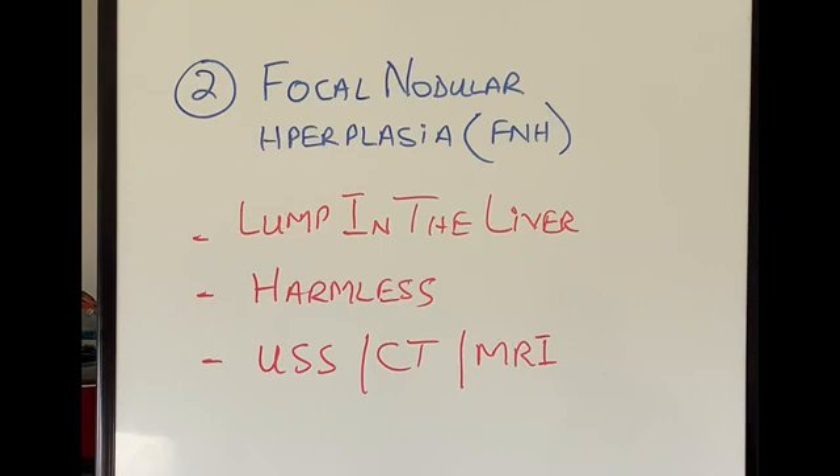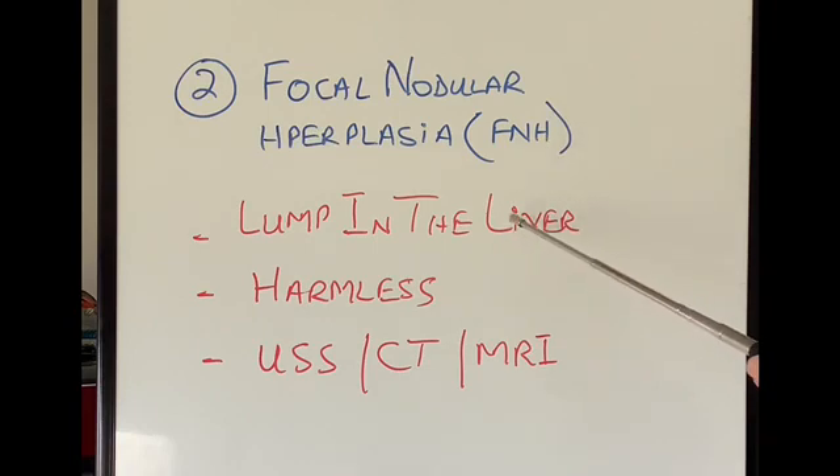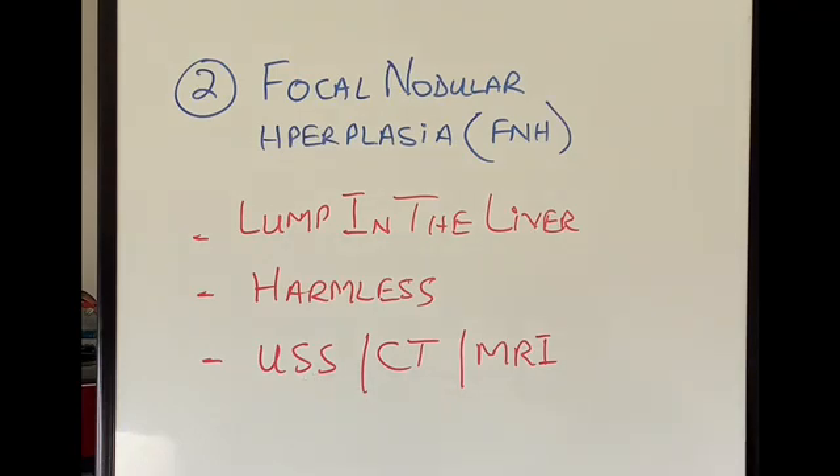The second common type of benign liver tumor is called focal nodular hyperplasia, or FNH. It is slightly less common than hemangiomas but more common than adenomas. They basically look like a lump in the liver — the liver starts getting a few lumps in it. It typically has a very pale center, which is scar tissue in the middle. It's completely harmless, does not cause any problems, and does not require any treatment. It's easily diagnosed on ultrasound scan, CT scan, or MRI scan.